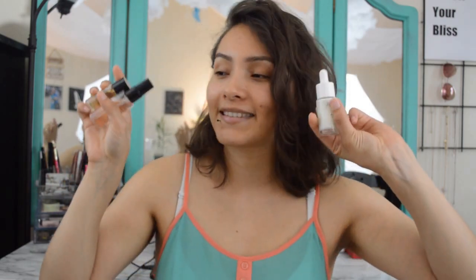Hey guys, welcome back to my channel. If you're new here, I'm Rossi and today I'm going to be showing you my spring/summer morning skincare routine featuring none other than 4th Ray Beauty products.